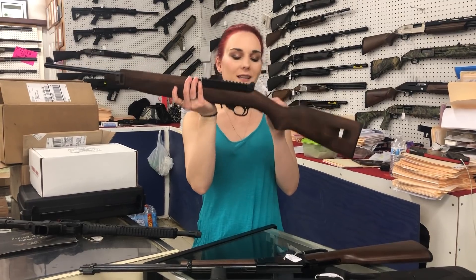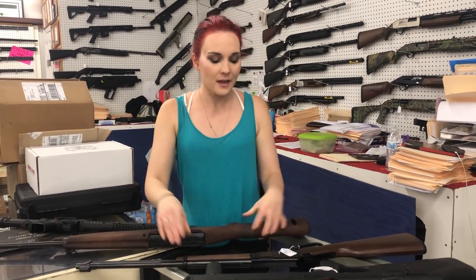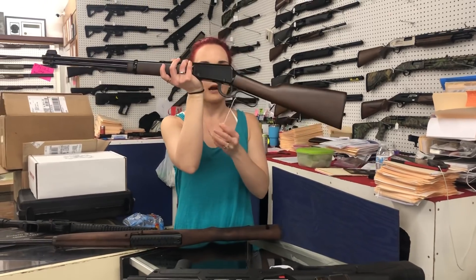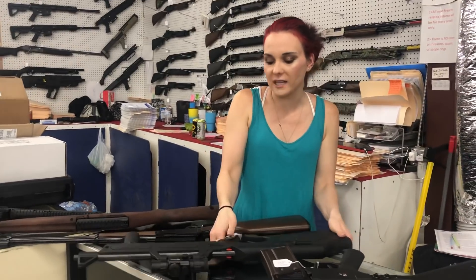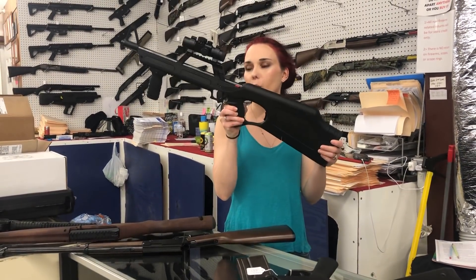Ruger 10/22 on that M1A stock — she is $300. Henry 22 long rifle, long, short, and long rifle — she's going to be $250. Walther G22 with the Simmons red dot, $300.